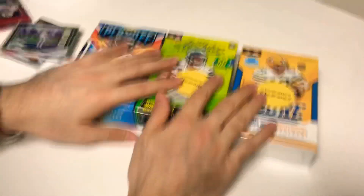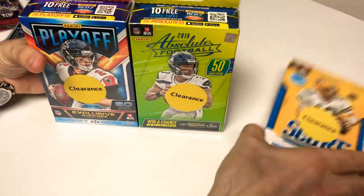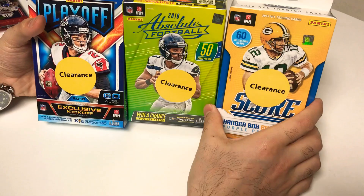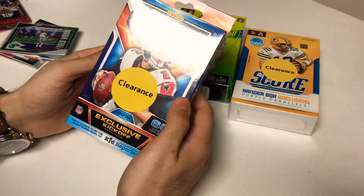Now we'll get into these three boxes grabbed at the same time on clearance — a Playoff '18, Absolute '18, and a Score '18. Can't expect too much but figured we'll go ahead and give them a shot.